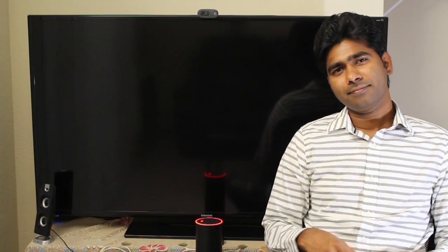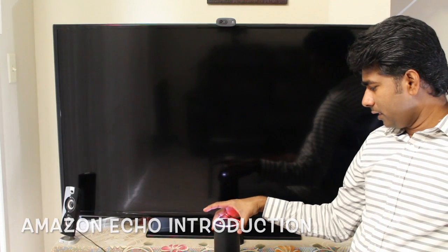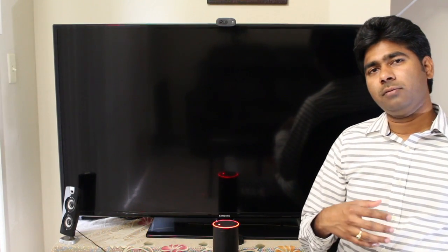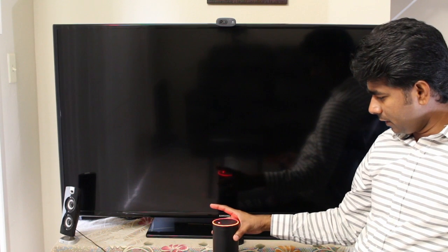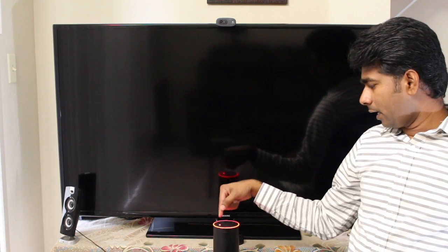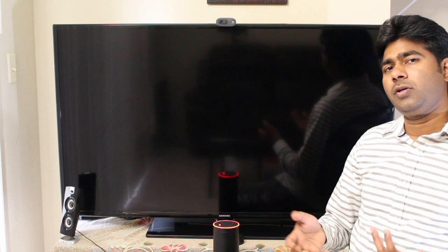Hi, welcome back. Let me introduce you to the Amazon Echo. It is Amazon's voice assistant and it will let you get information or control things through voice. The device looks like a cylinder, it is always connected to power supply, and it wakes up whenever you say the keyword Alexa and it will respond to your given command.